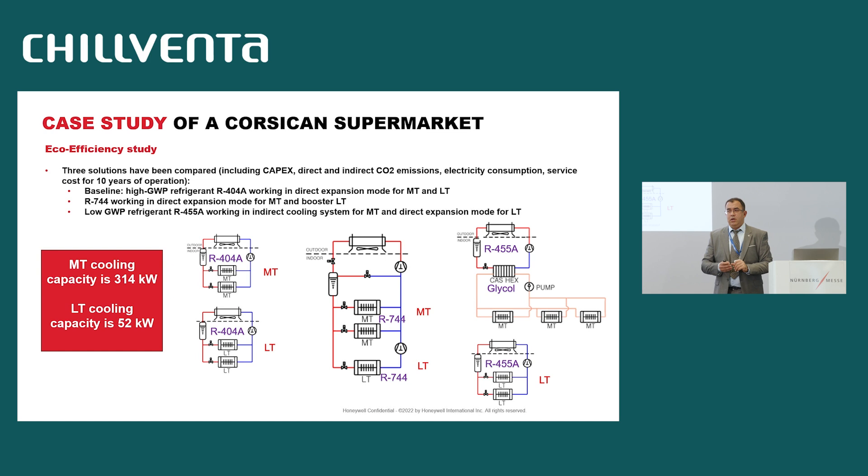To compare this solution to others, we made simulations comparing three solutions. The baseline is two centralized racks working with R404A — one for medium temperature and one for low temperature. We compared this baseline to two solutions: one based on booster CO2, and the one we finally implemented, based on R455A for medium temperature with a water loop and direct expansion for low temperature. The cooling capacity is roughly 300 kilowatts for medium temperature and 52 kilowatts for low temperature.